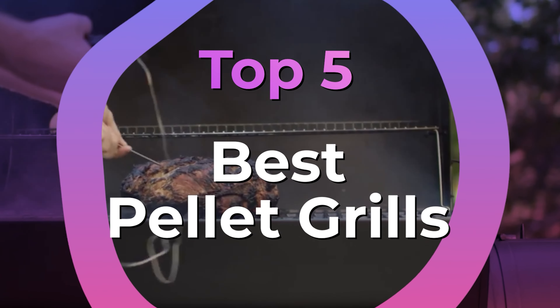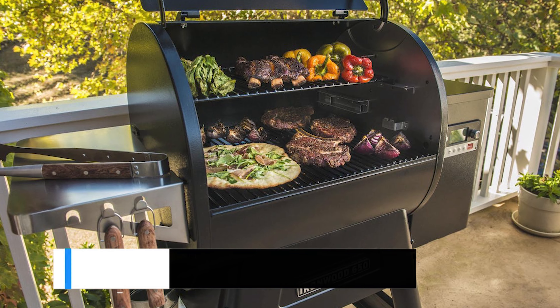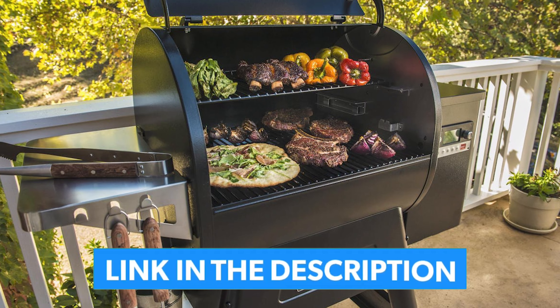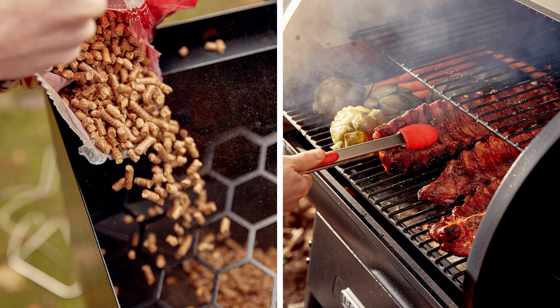We have listed the top 5 best pellet grills and their key features, plus the things you need to consider to help you choose the best one for you. Links to all the products mentioned in the video are in the description below. You can also find more detailed analysis and a comparison tool on our website, guidinggear.com.